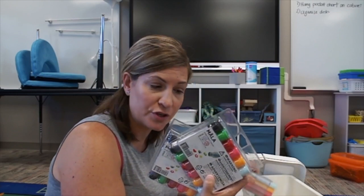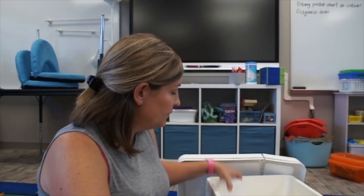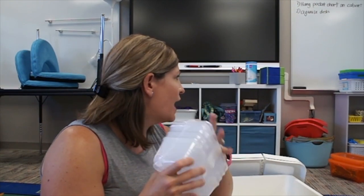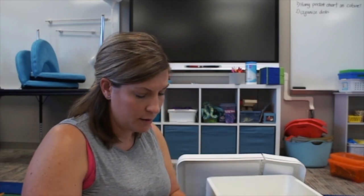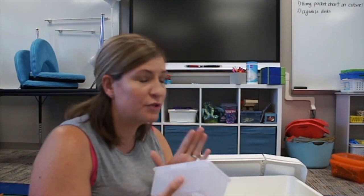From Ikea I also got these little marker daubers and paint daubers for activities. My plan is to let each student have their own to pick, and they'll use it for center work. I also got more of these bins — they're really sturdy, about $2.99 for three, and I have them scattered around the room. They're not going to be school boxes, but I already have math boxes for my students, so I'm sure I can find something to put in them that they need to keep separately and not share.